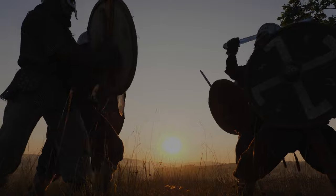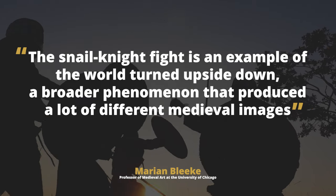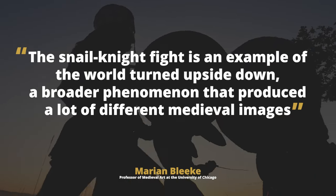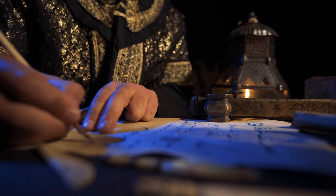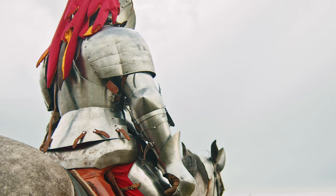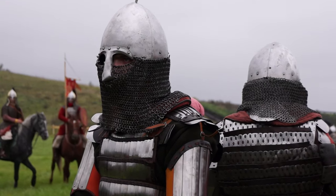What was the purpose behind their presence? The snail-knight fight is an example of the world turned upside down — a broader phenomenon that produced many different medieval images, says Marion Bleak, a professor of medieval art at the University of Chicago. The basic idea is the overturning of existing or expected hierarchies. It is supposed to be surprising and even funny. Bleak notes the contradiction where knights, traditionally portrayed as brave and formidable, appear fearful or even defeated by snails.